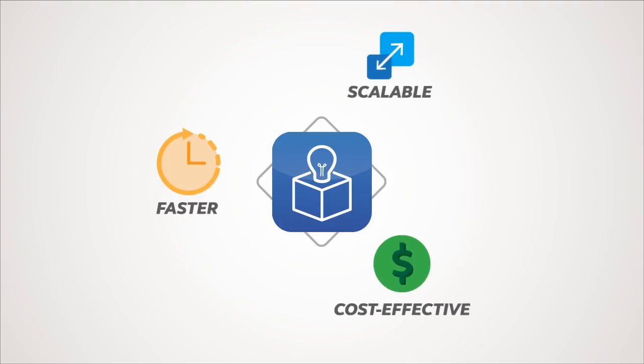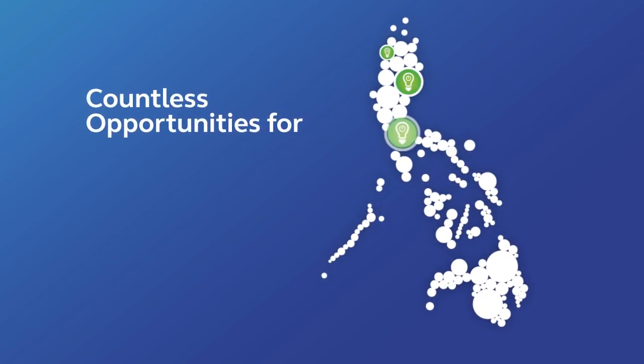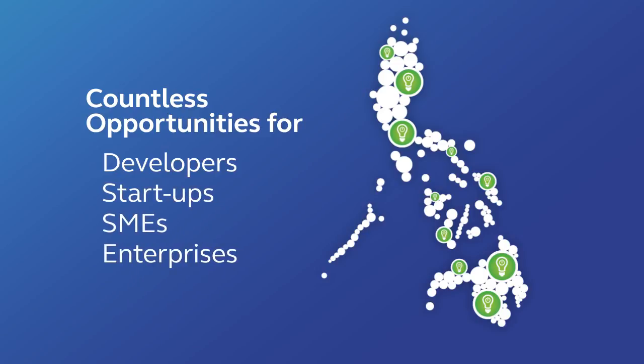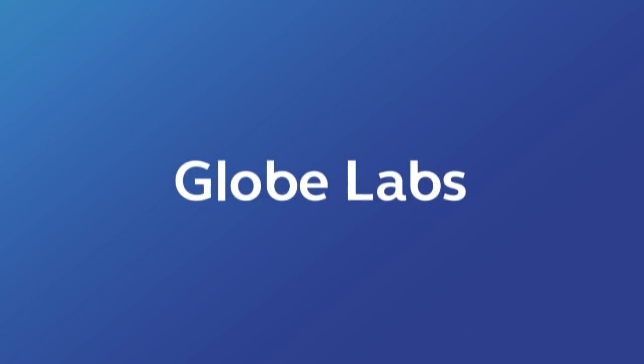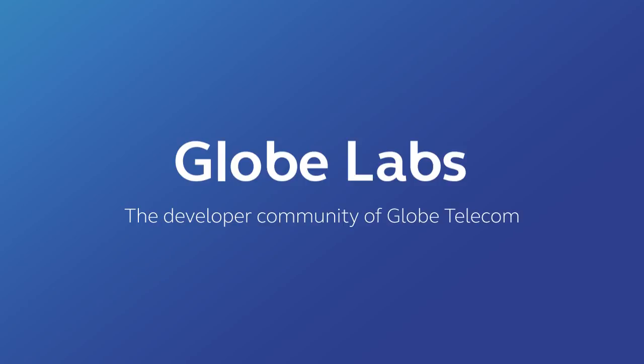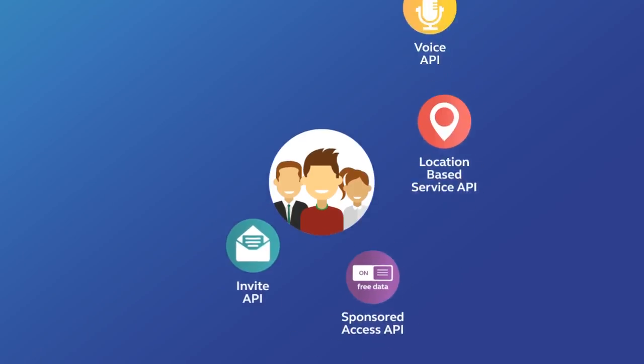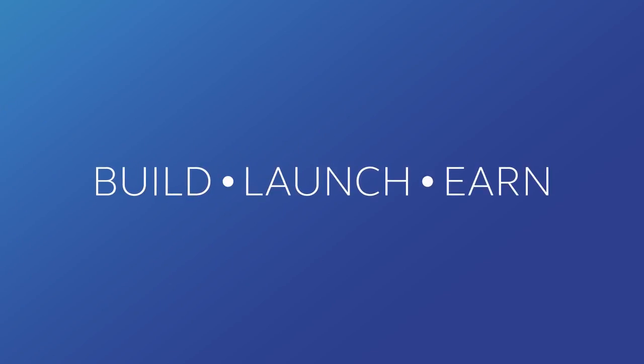This has opened up countless opportunities for developers, startups, and businesses all over the country. GlobeLabs, the developer community of Globe Telecom, recognizes this and introduces a wide set of APIs for business-minded developers, allowing you to build, launch, and earn in no time.